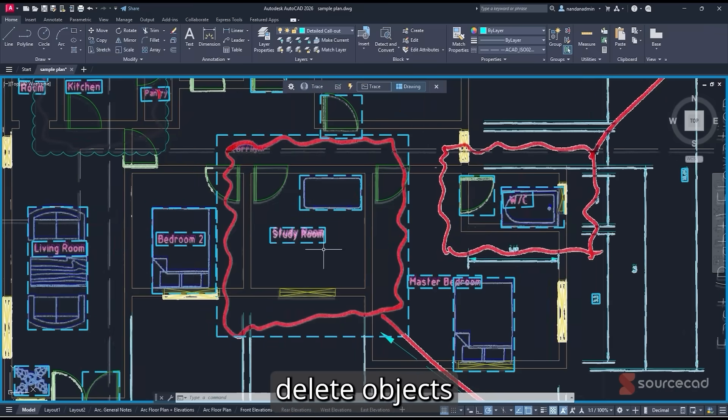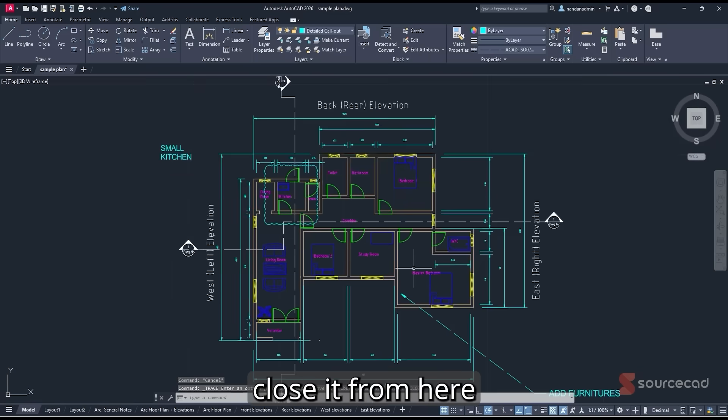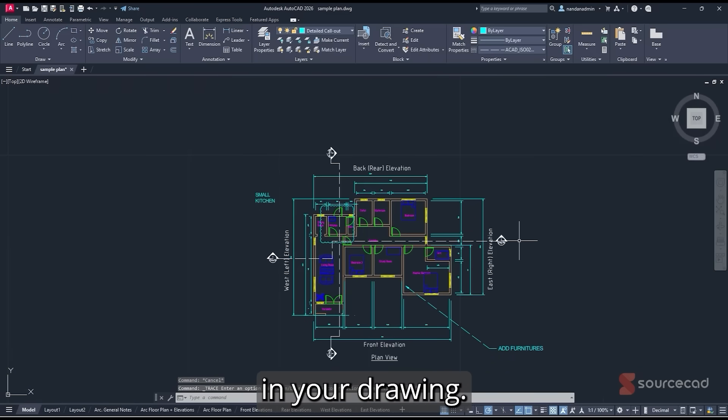Using markups you can also delete objects if needed. Once you've made all the changes, simply close the markup panel and the markups will stay in your drawing.